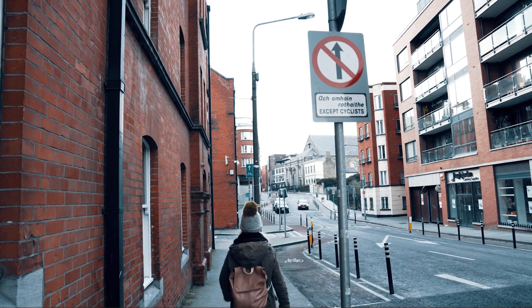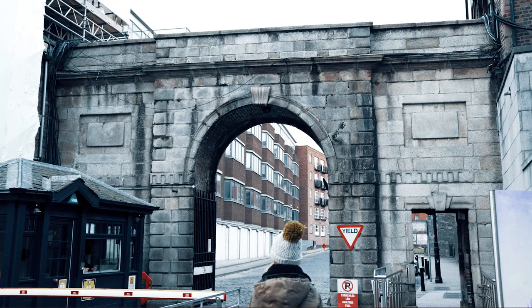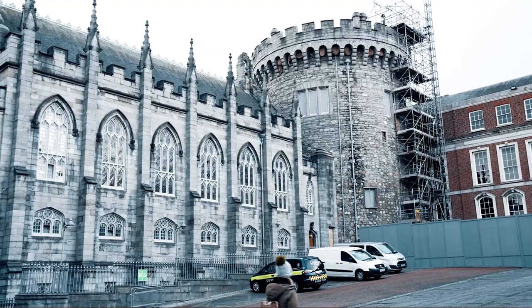Hey friends! This is the second part of the Dublin travel vlog, and today it's going to be very luxurious because we are visiting the famous Dublin Castle.